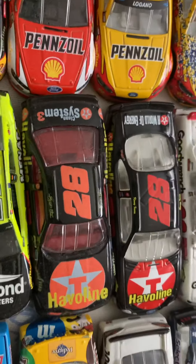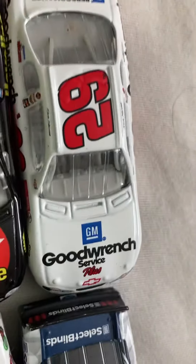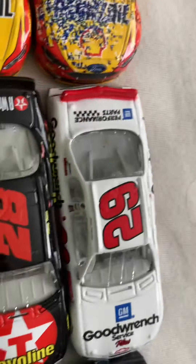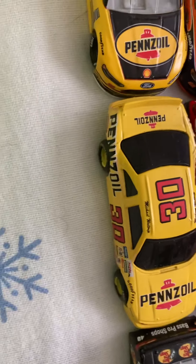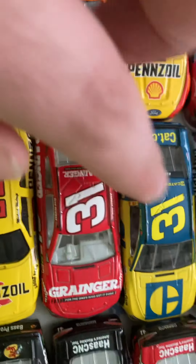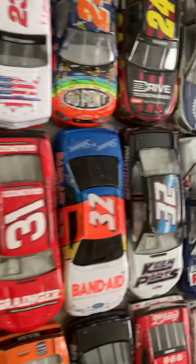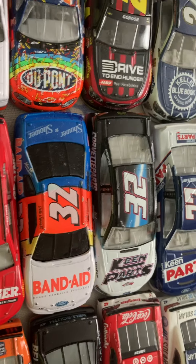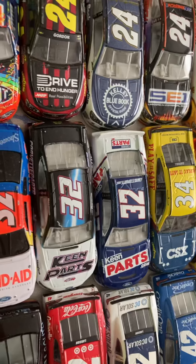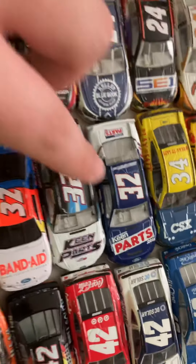Davey Allison's 28. Kevin Harvick's rookie paint scheme. A very old Michael Waltrip Pennzoil. Ryan Newman's 2017 Grainger car, his throwback, 2018 Caterpillar and Grainger. Number 32 Band-Aid Darrell Waltrip. Matt Venditto's throwback and Coral Joy's throwback — one from 2018, one from 2019.